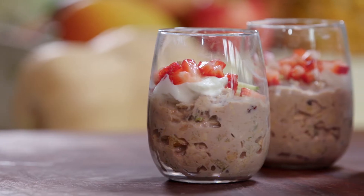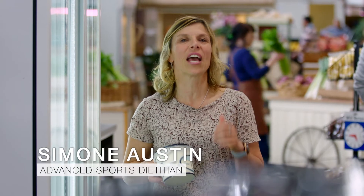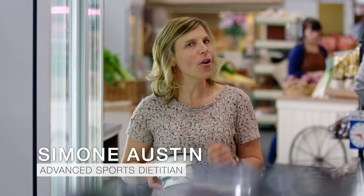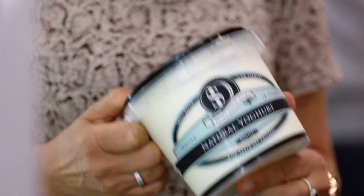Here's another quick recipe from our dietician Simone. We all know the benefits of dairy foods — they have calcium and protein — but yogurt also has the benefit of being a fermented food. So it has live cultures in there, which are good for our general health. So we're going to head into the kitchen and see what we can do with yogurt.